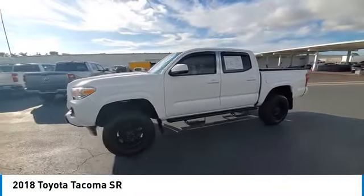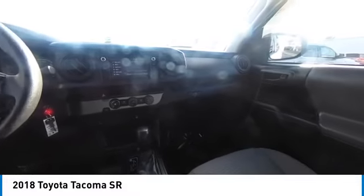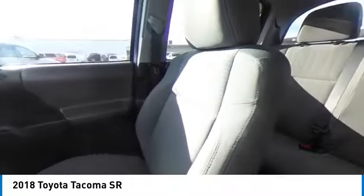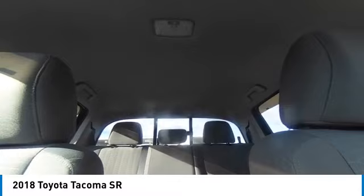This vehicle has less than 25,000 miles. Here are some of this vehicle's great options: tire pressure monitor, sliding rear window, brake assist, traction control, stability control, and daytime running lights.